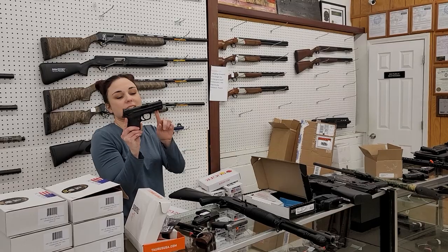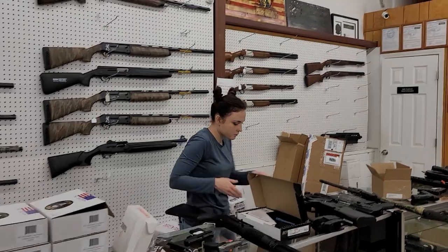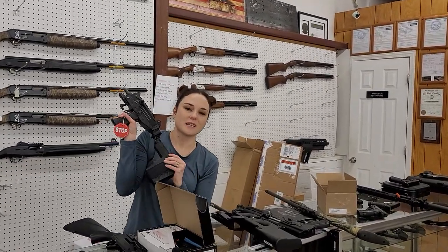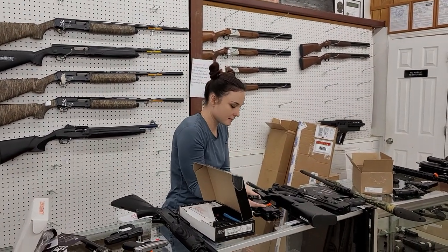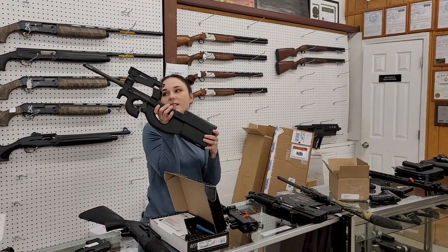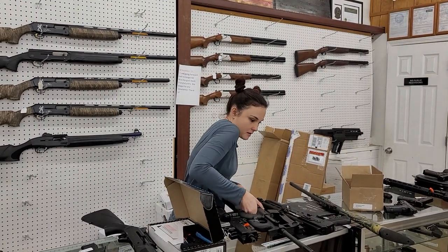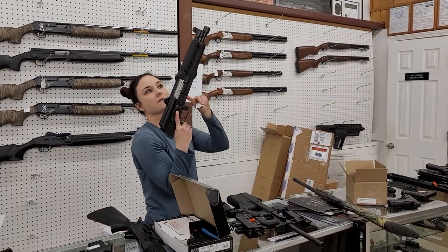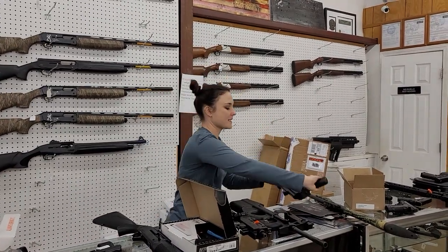Smith & Wesson Shield EZ 9mm are in stock, starting at $440 plus tax. Look at the baby — IWI UZ 9mm with that folding brace, she's going to be $1,250 plus tax. PS90s are back in stock — 5.7x28 rifles at $1,600. Z-PAP — this is the 556 variant. These things are sweet, $1,000 plus tax.